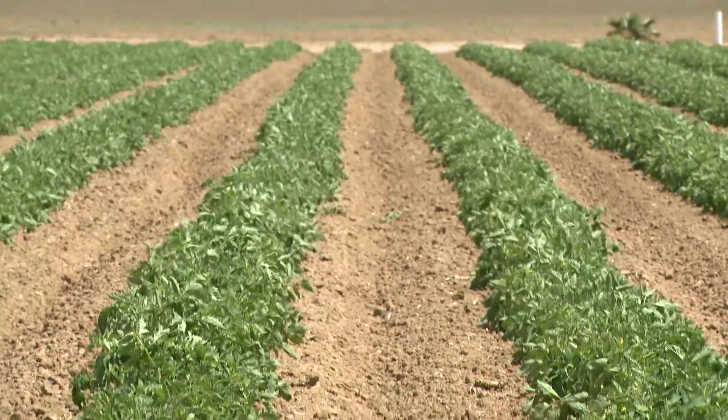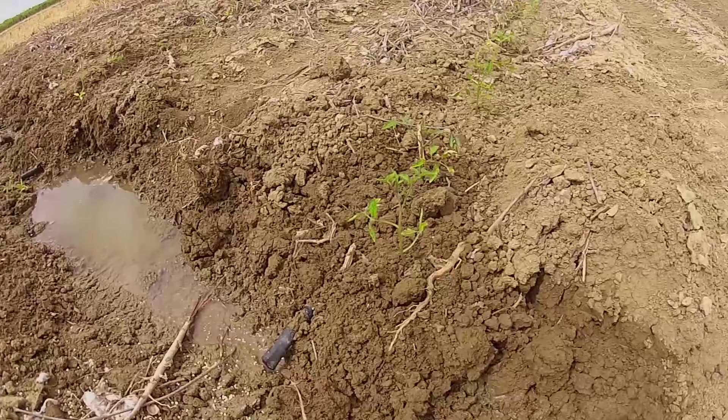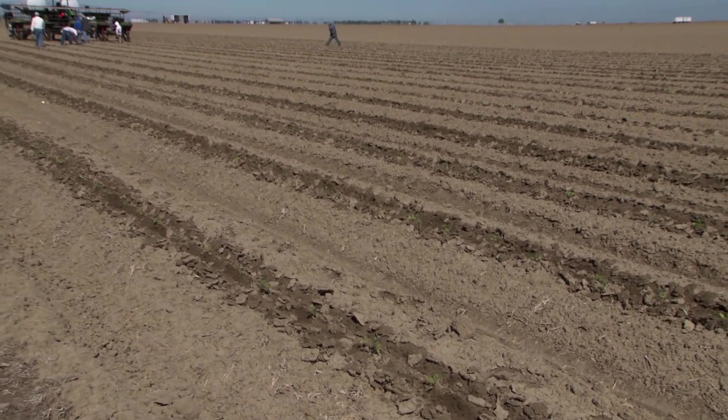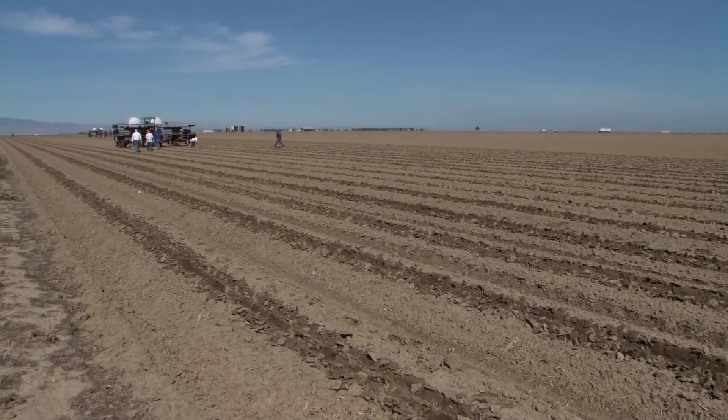The late 1980s witnessed the introduction of drip irrigation technology for tomato production. And today, over 90 percent of total Central Valley tomato acreage relies upon this highly efficient irrigation method.